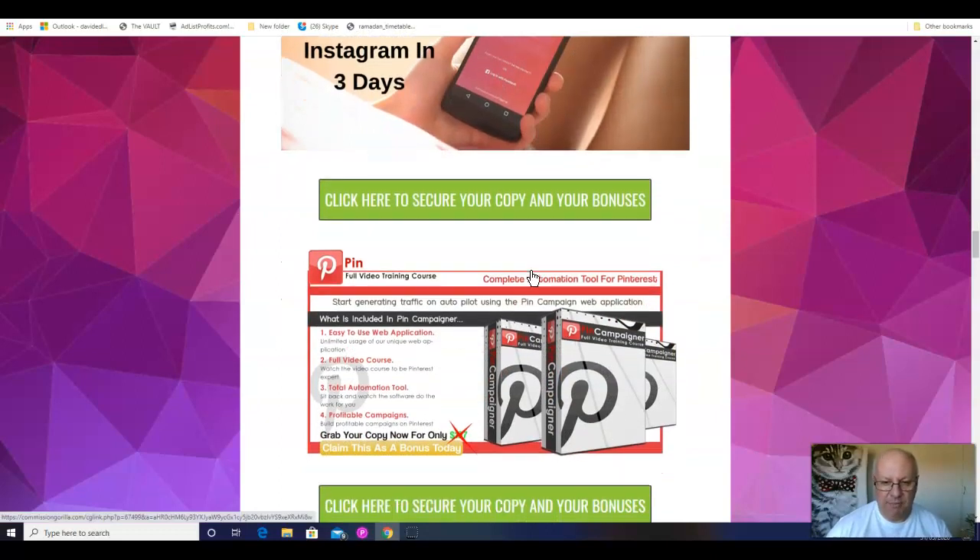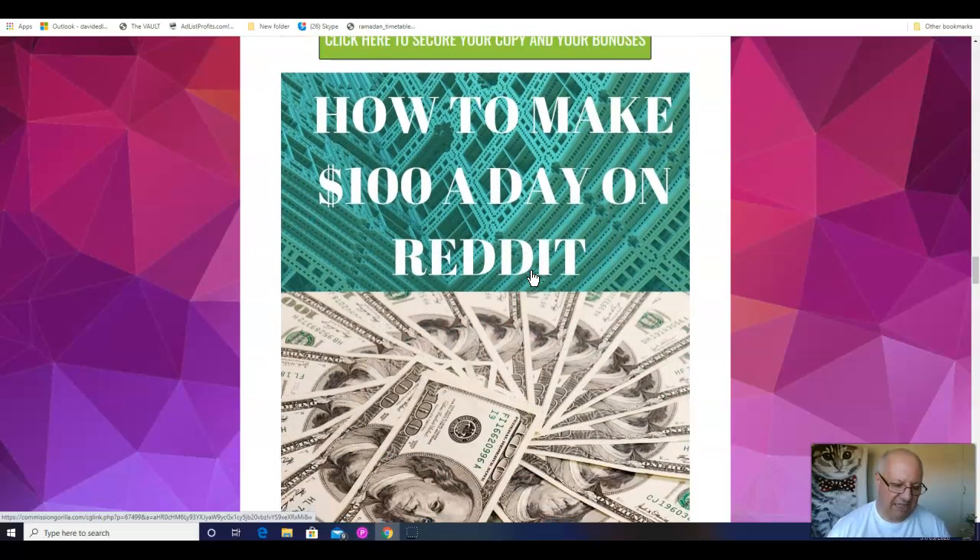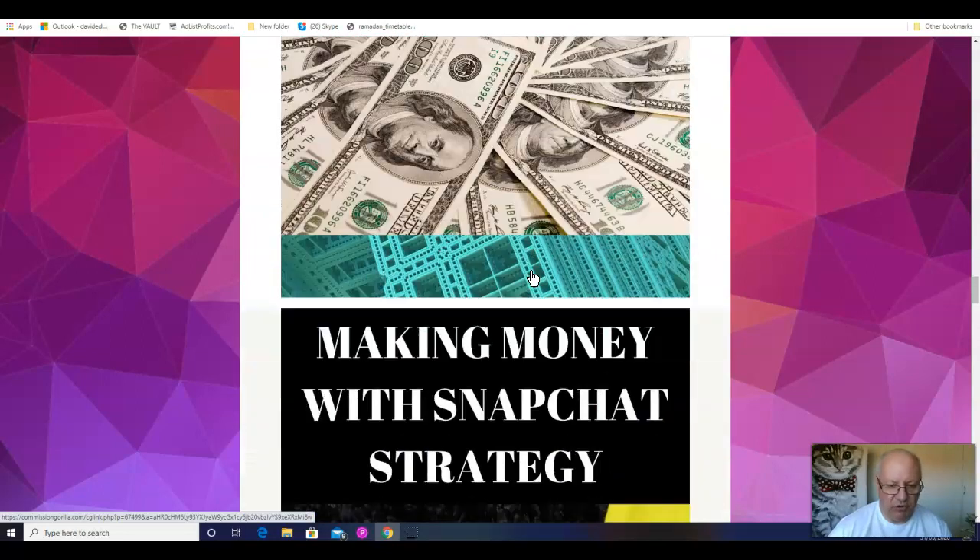Instagram is one of those platforms that a lot of internet marketers avoid, so I'm going to give you some bonuses covering other social media platforms that are also very much underused. The first is Pinterest — with this Pin Campaigner video training course it's going to show you how you can maximize income from what is another lucrative social media platform. As is Reddit — completely overlooked by most marketers, but it's pretty easy to make $100 a day on Reddit and this tutorial will show you how.